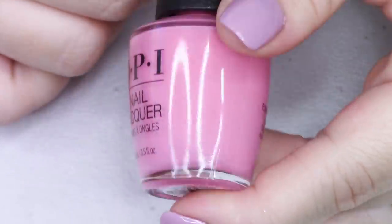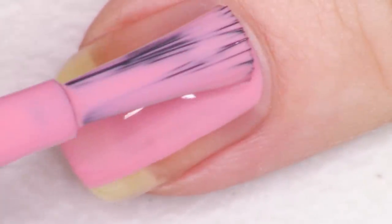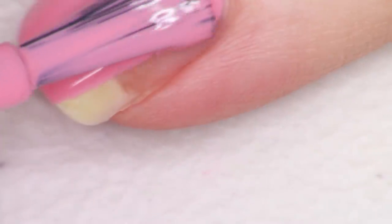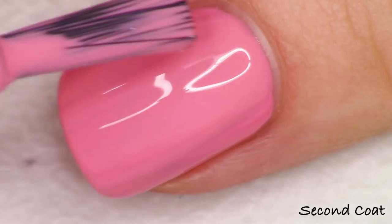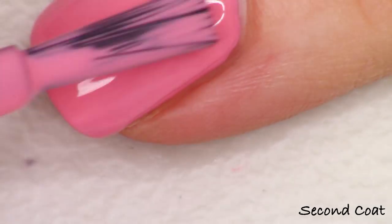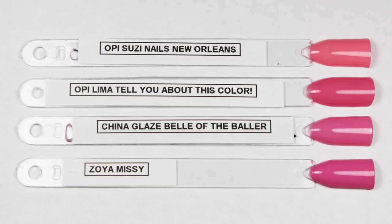Next up there are two pinks in the collection and we have this first one. This is a pretty basic kind of carnation pink — a slightly dusty, slightly warm toned pink — and it's kind of mid-range. Definitely not too dark, not too light. This is called Lima Tell You About This Color. This applies really nicely in two coats. OPI really does know how to do their pinks. While they're not personally my preference, they did do a really good job with it, so you're going to see this applies really nicely in two coats — totally opaque and beautiful.